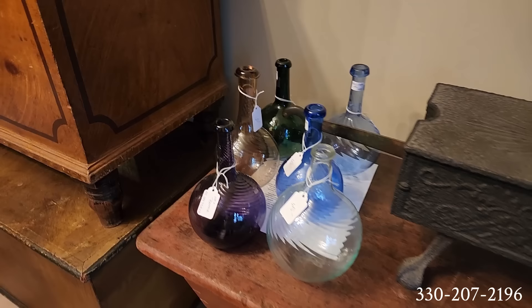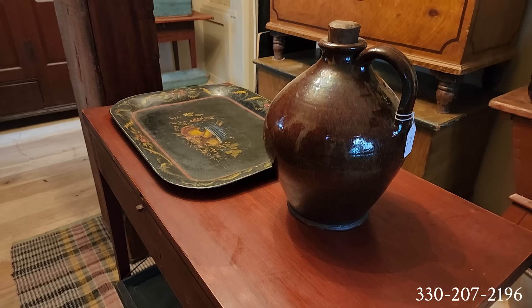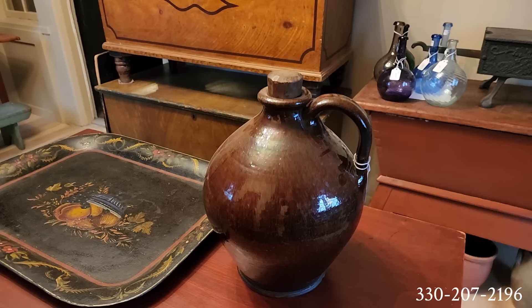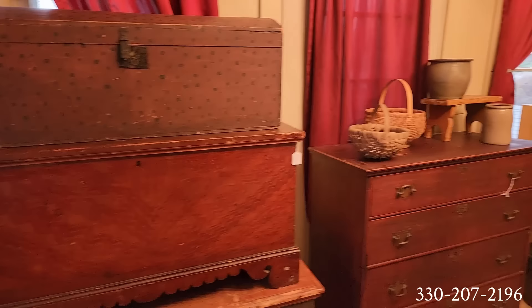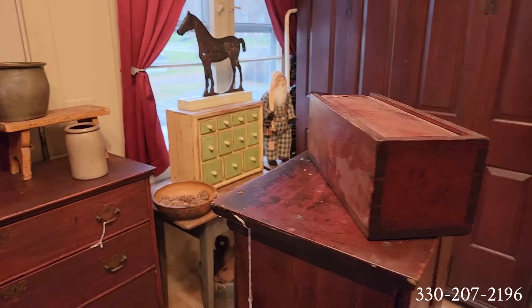Here's a gorgeous redware ovoid jug. When I say ovoid, you can see the difference — this shape is much more pronounced around the middle and then goes back in at the bottom. That's where you'd describe something as an ovoid jug: O-V-O-I-D. Are you coming tonight — or planning on coming Saturday? There's a lovely candle box here on top of this cupboard. Gorgeous.